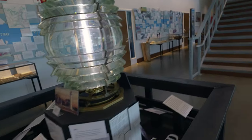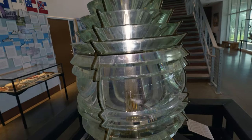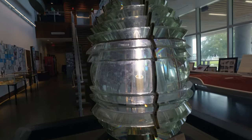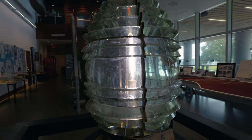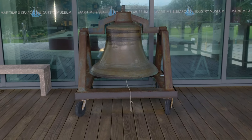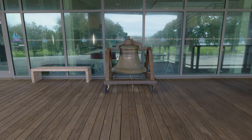These lighthouse lenses are always kind of weird how they're shaped. Here's this bell — this is one of the only surviving things from the museum before Katrina. There it is.